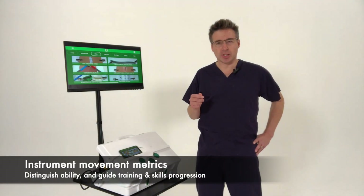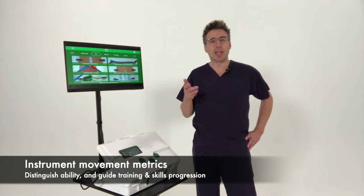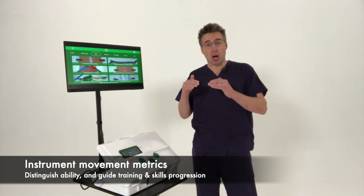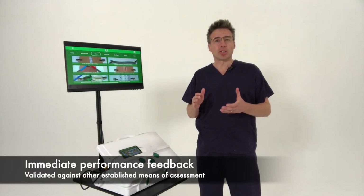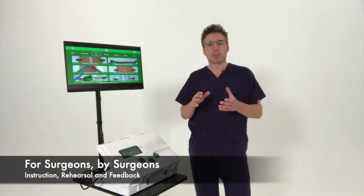These multiple validation studies have collected masses of data and demonstrated great construct validity of the instrument movement metrics that we record, clearly distinguishing between ability levels and being able to benchmark and guide skills progression. They've also demonstrated great concurrent validity between our instrument movement metrics and other assessment criteria.